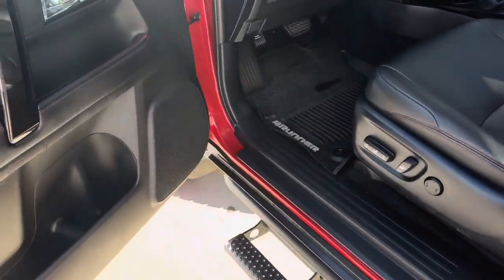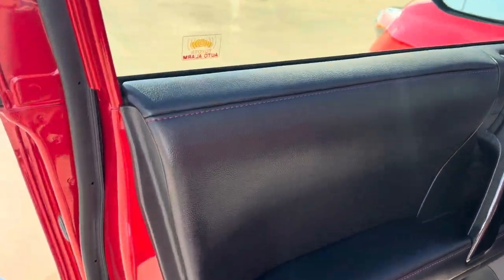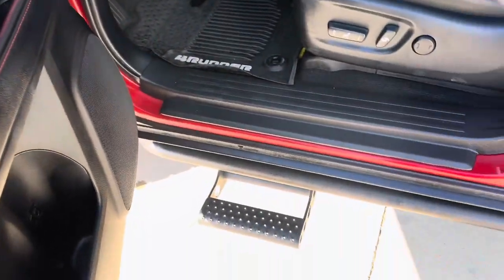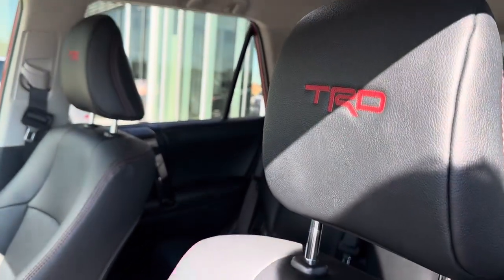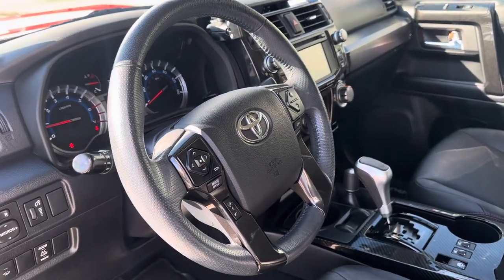On the interior, we've got a nice mix of piano black and black leather with the red contrast stitch. Again, there's the side steps there, very nice. Power front seats that are heated. We've got TRD stitched into the headrest. Perforated sports steering wheel, multi-function.